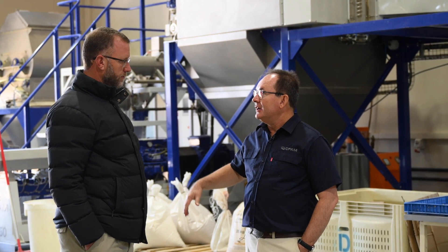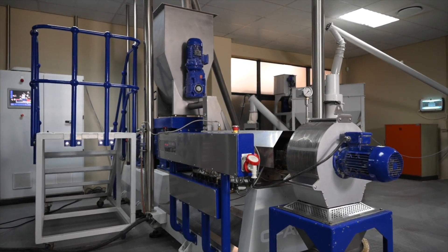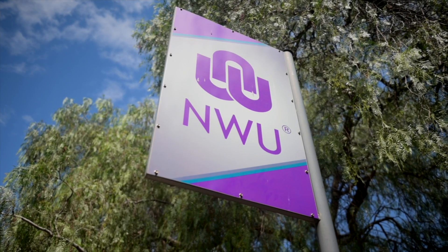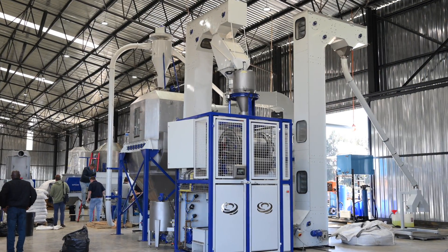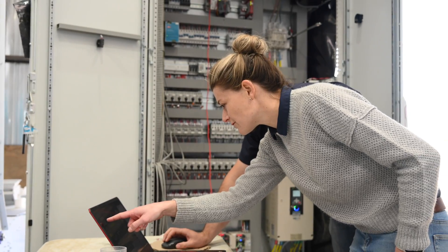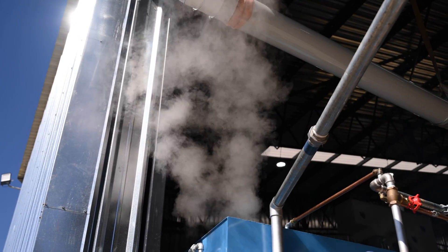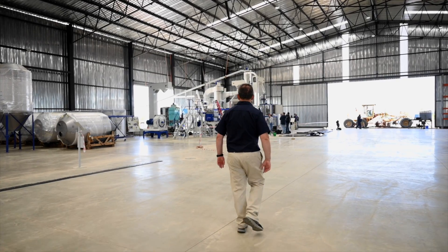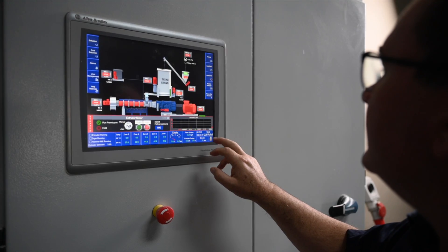CFAM started with a research project in 1998 where a master's student, Dani Forster, started to develop our own twin screw extruder for Africa. We evolved over a three-year period to develop our first prototype, and then in 2007 the university created a spin-off company to commercialize the technology that was developed.